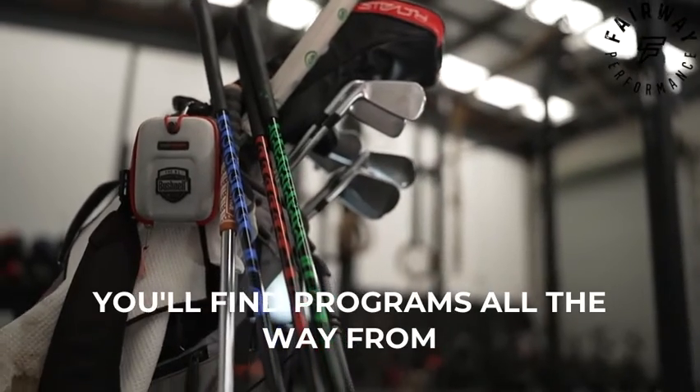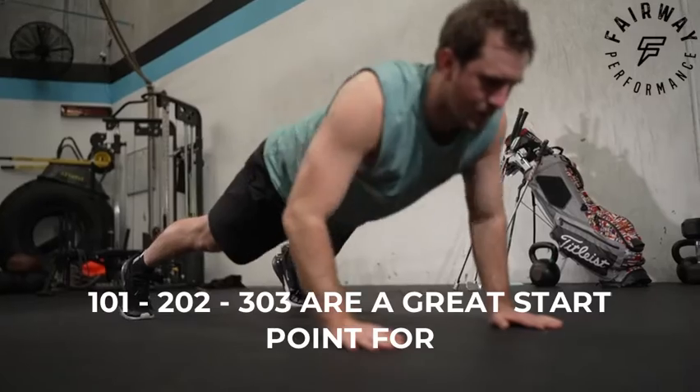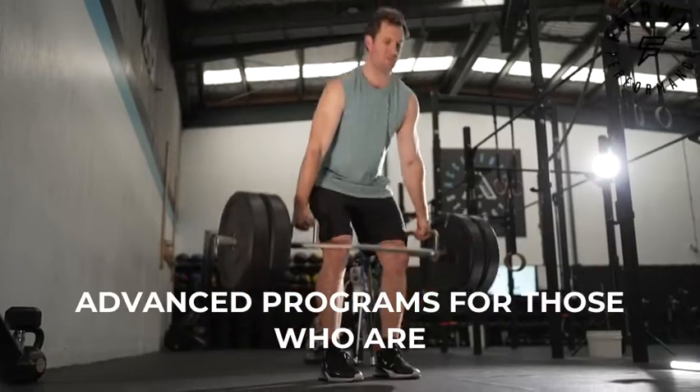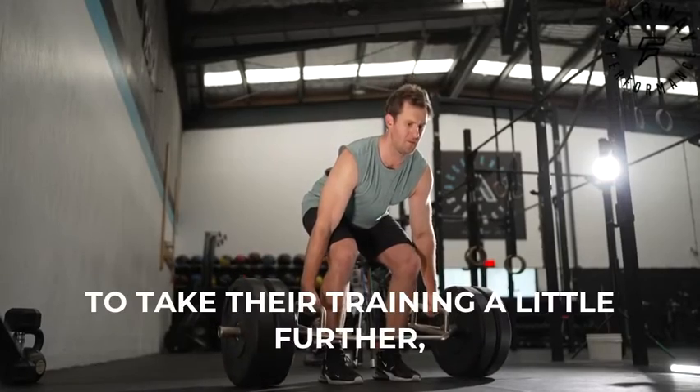Within the app you'll find programs all the way from beginner to intermediate and advanced. The 101, 202, and 303 are a great start point for someone looking to get into their golf fitness journey, and the intermediate and advanced programs are for those who are already experienced in the gym and looking to take their training a little further.